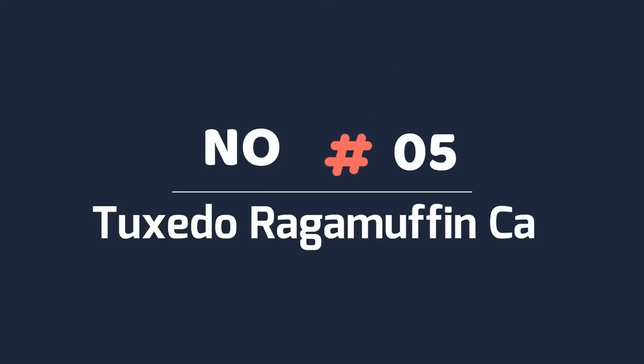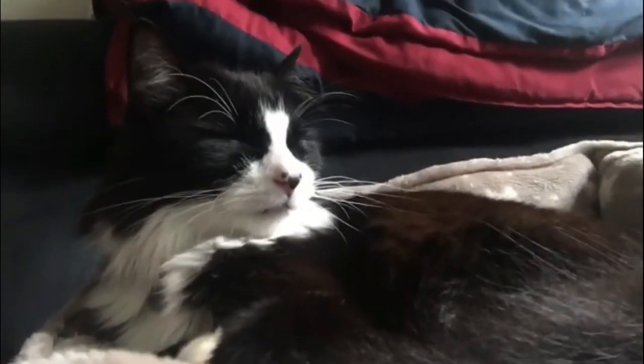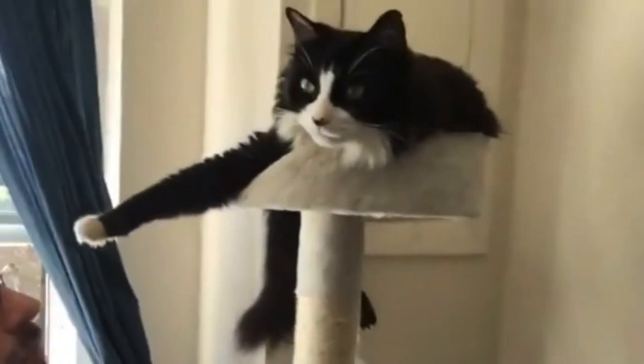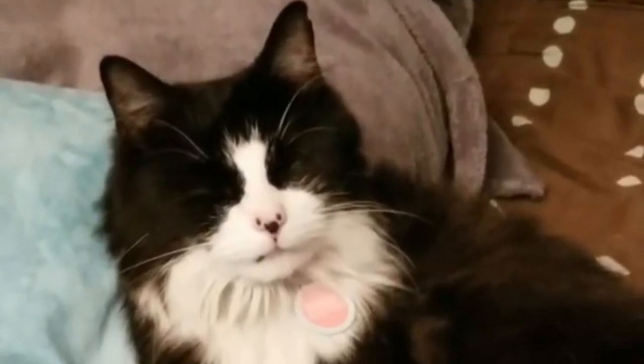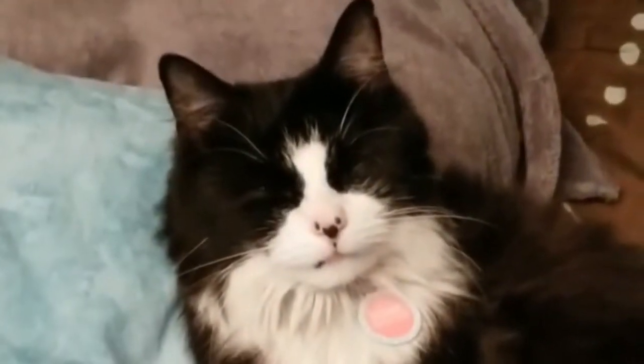Number five: tuxedo RagaMuffin cat. The tuxedo coat is a type of bi-color coat. It's usually a black cat with white trim that makes it look like it's wearing a traditional tuxedo. It's quite formal looking, and while black is the most common, all other colors are also available.